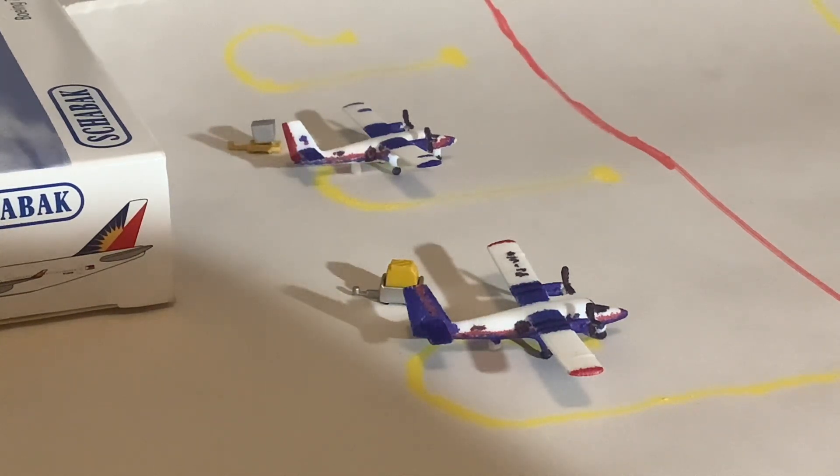Now we'll move on to our Winair fleet. We have the older livery Twin Otter in the foreground — this one arrived from St. Barthélemy and will be heading back there. The second one behind it in the newer livery also came in from St. Barthélemy but will be heading out to St. Eustatius instead. St. Barth's is a very well-known airport, famous for its runway, just like St. Martin.